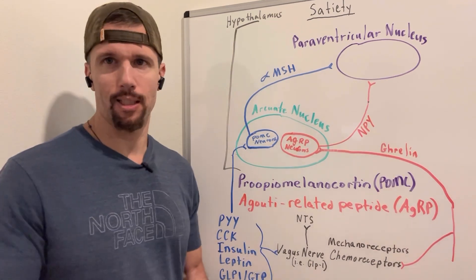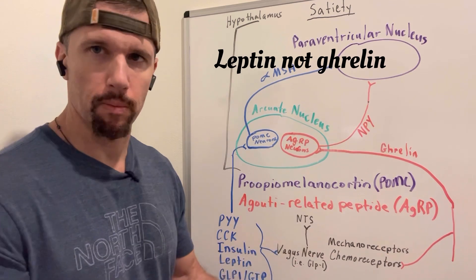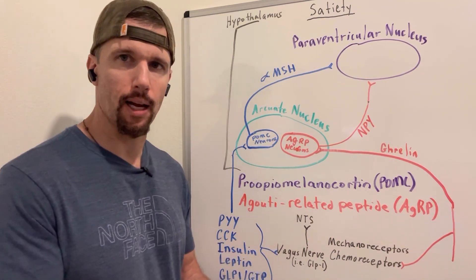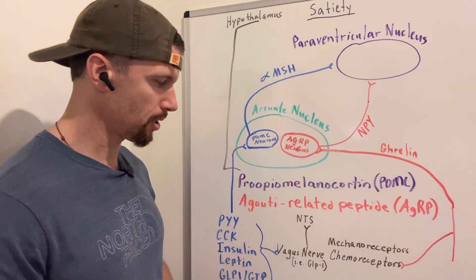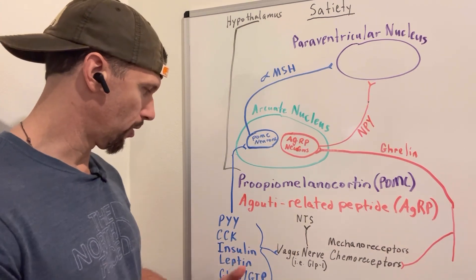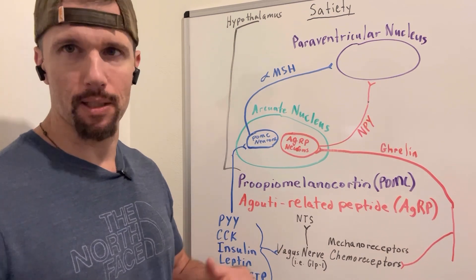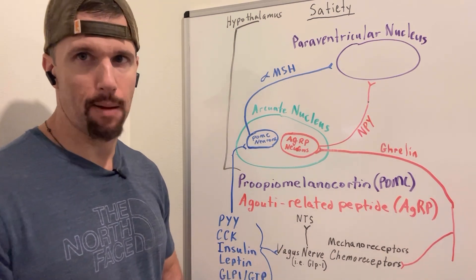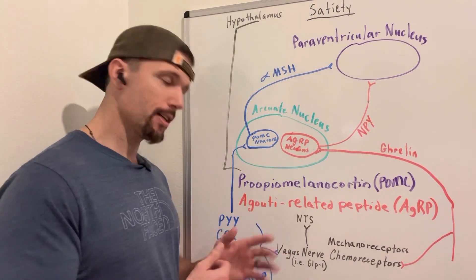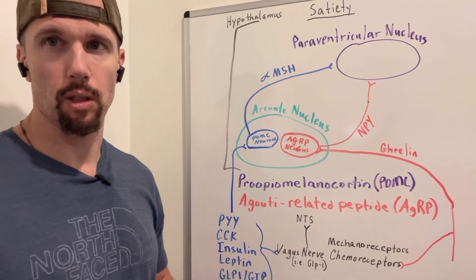Insulin and leptin are worth discussing together because they're similar in an important way — you can develop insulin resistance and leptin resistance by overproducing them. Leptin is produced by adipocytes. If you have a lot of visceral fat and you're constantly releasing leptin, just like constantly releasing insulin, cells stop responding. Cells in the hypothalamus stop responding to leptin, and cells throughout the body stop responding to insulin. Being lean gives your body much stronger leptin sensitivity, and leptin also increases your metabolism. Both insulin and leptin act on vagus nerve chemoreceptors, signal the nucleus of tractus solitarius, and stimulate POMC neurons to release MSH, telling the paraventricular nucleus we're satiated.